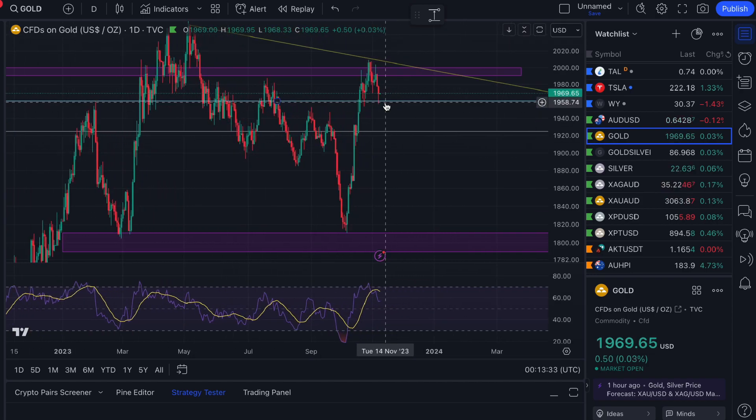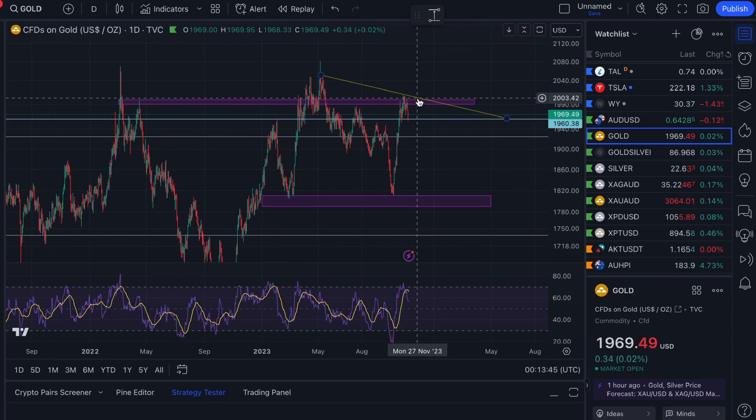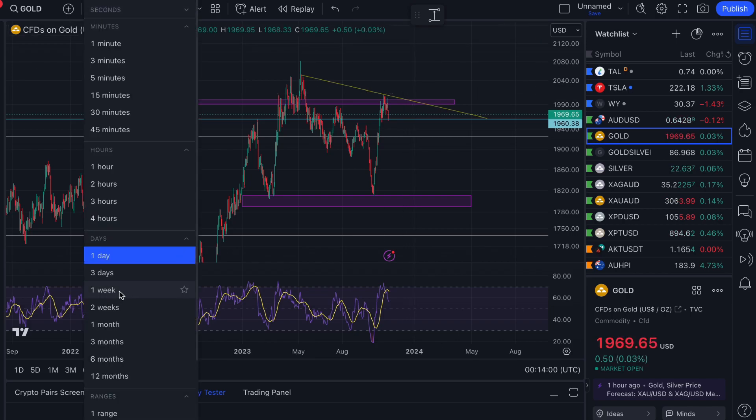So far we've remained above that $1,960 level, which is good. What we need to do is break above and hold above the $1,990 to $2,000 level for a monthly close. Ultimately, what I'd really love to see is a close above this downtrend line, piercing through that $2,010 level.